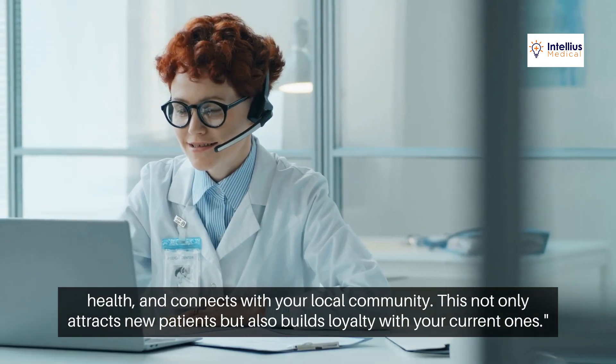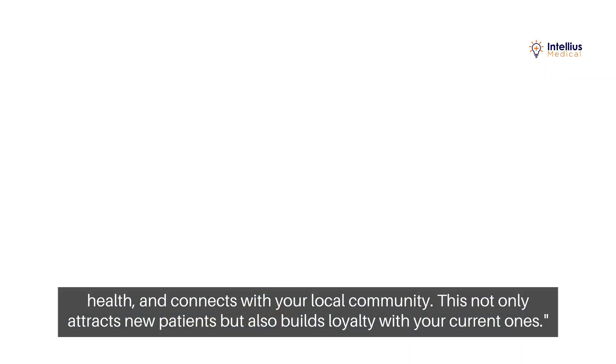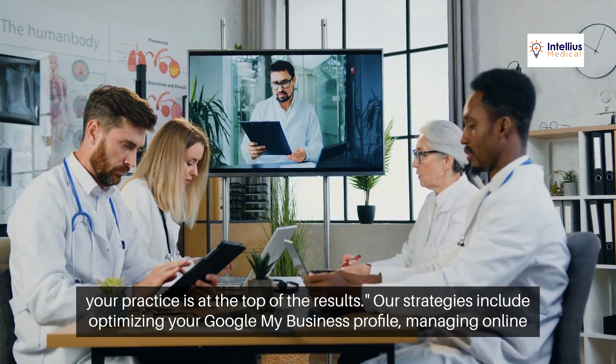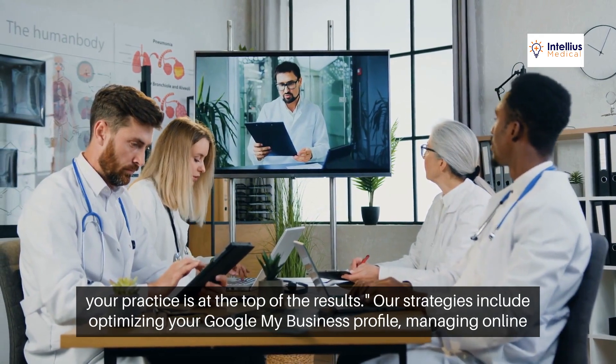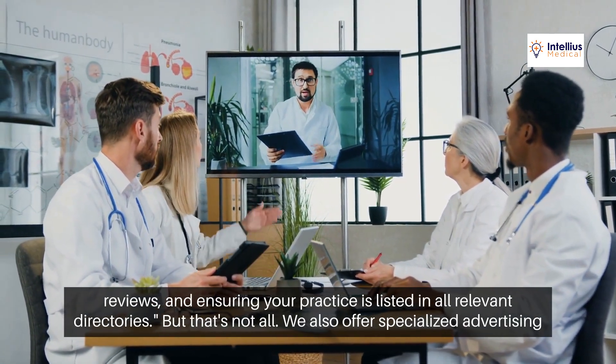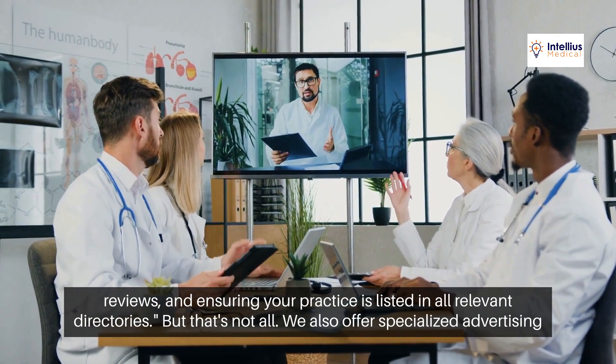This not only attracts new patients, but also builds loyalty with your current ones. Next, we focus on local search optimization. When potential patients search for OBGYN services in your area, we ensure that your practice is at the top of the results. Our strategies include optimizing your Google My Business profile, managing online reviews, and ensuring your practice is listed in all relevant directories.